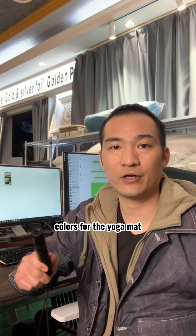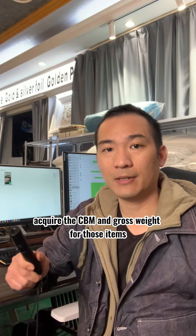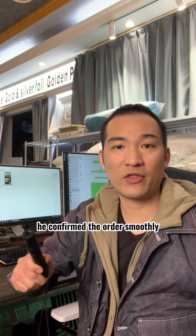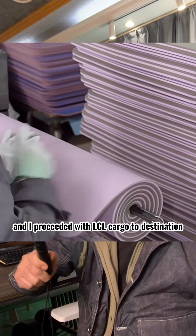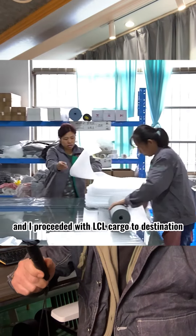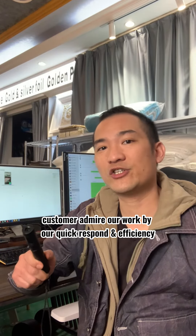After I talked to the supplier about sizes, thickness, and colors for the yoga mat, and acquired the CBM and gross weight for those items, he confirmed the order smoothly. The supplier finished it within 7–10 days and I proceeded with the LCL shipment to the destination. The customer admired our work for our quick response and efficiency.